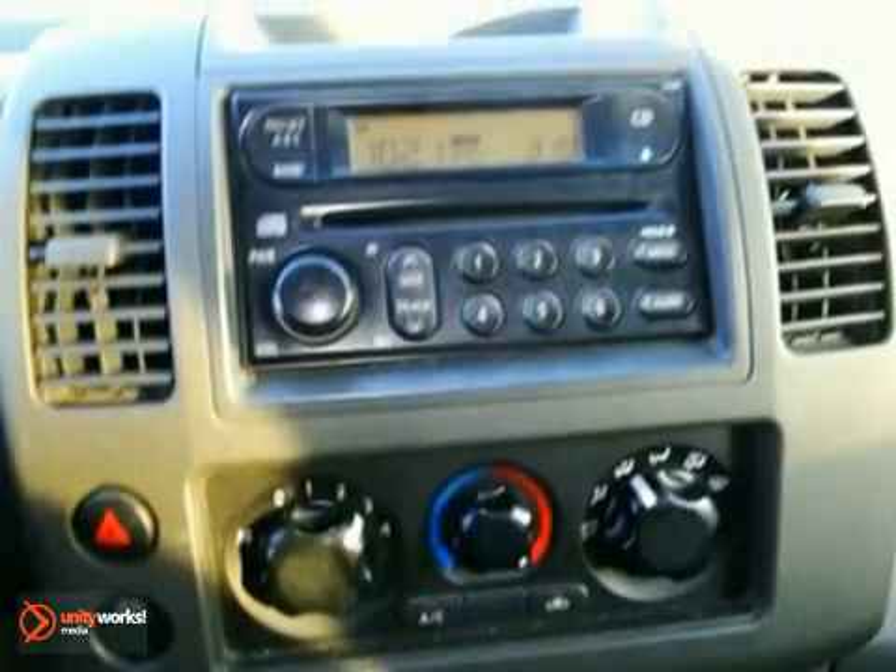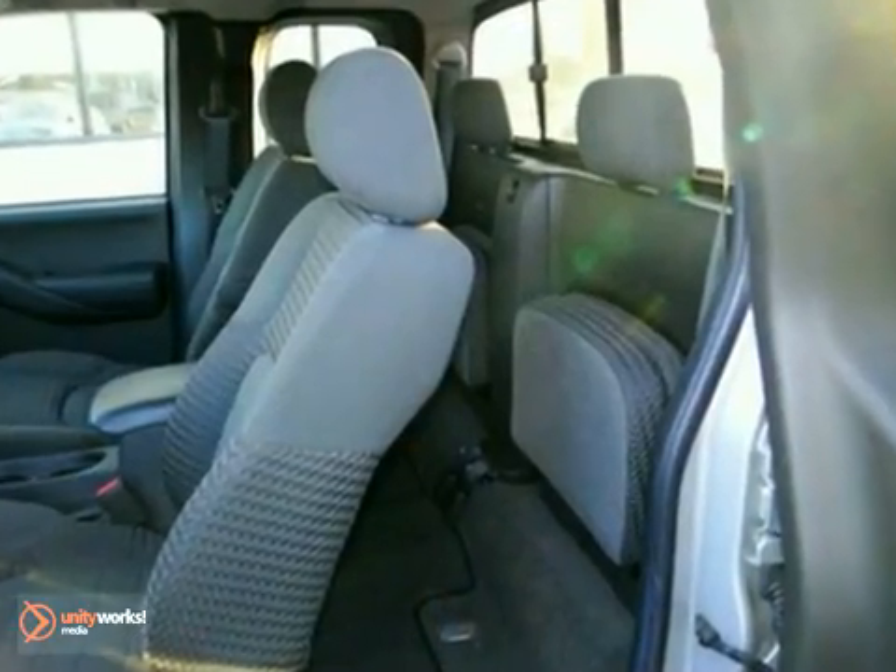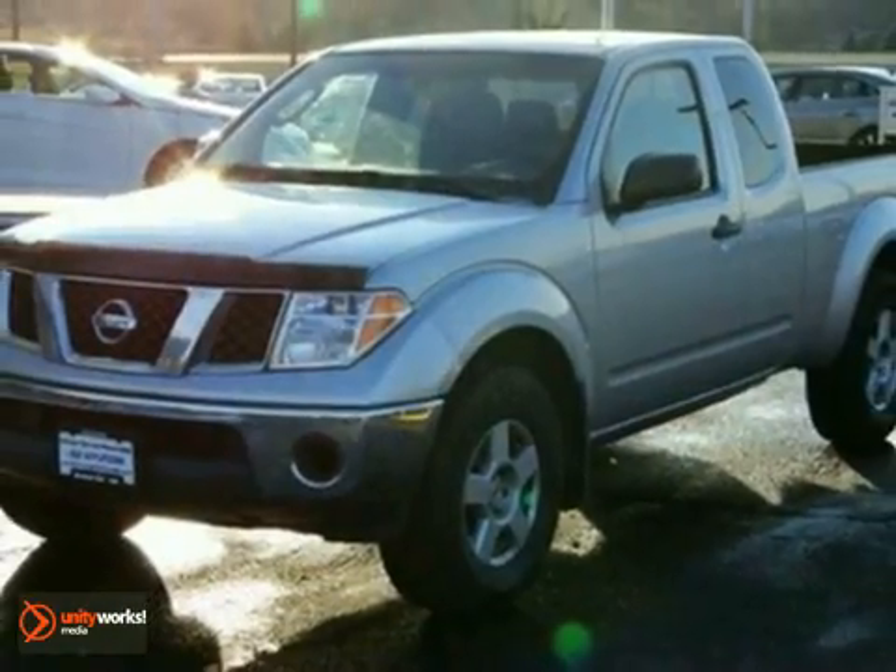The pin-you-to-your-seat performance of this terrific Frontier will make it a favorite among our more passionate buyers. Come on in for a test drive today.